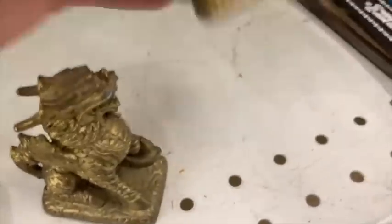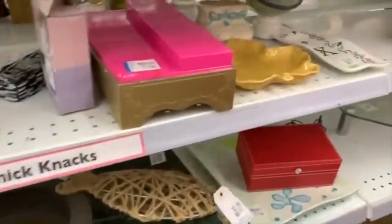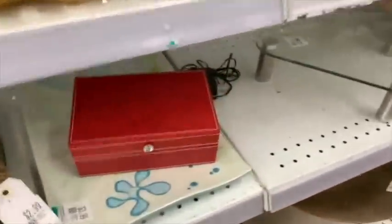Metal figural items — I definitely always pick up cool metal figural items. These are little foo dogs I picked up and these are not for sale; I'm keeping them. They're already in my bedroom and have a place of honor. Let's take a look at some other metal figural items I have sold in the past.